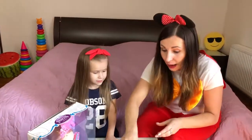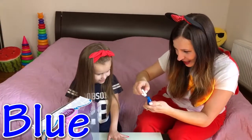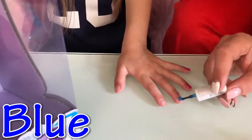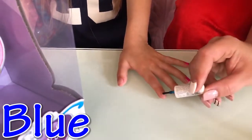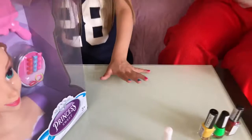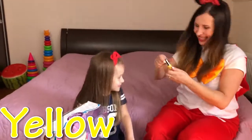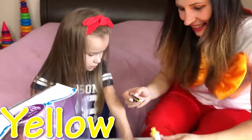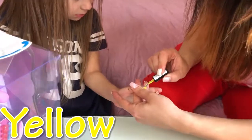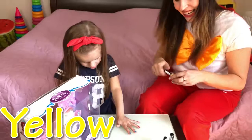And next — blue color! Yes! Blue nail polish! Oh, it's very good! Blue color! Where are you? Here I am! Blue color, yes! Next color is yellow! Yes, come on! Yellow color! Yellow! Yes, very nice!